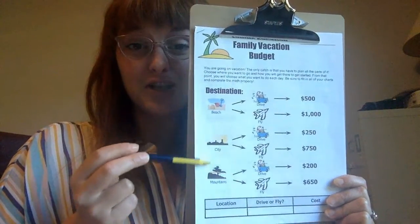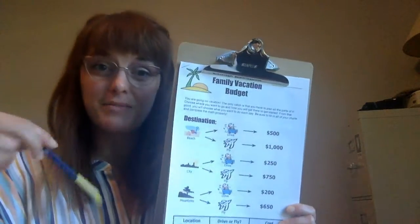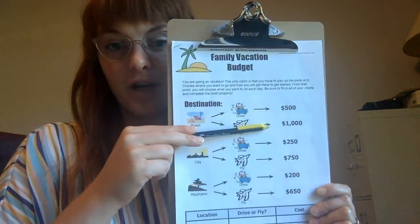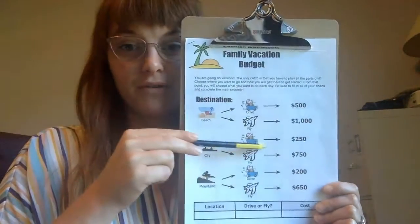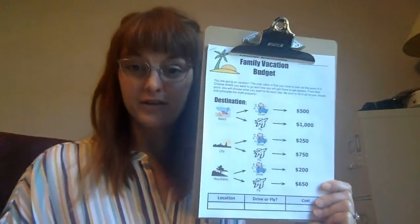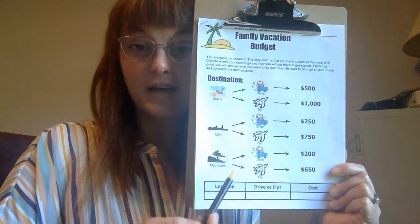Once you choose your destination, you have to figure out how you want to get there. Do you want to drive or fly? Looking at the chart, driving to the beach is $500 and flying is $1,000. Driving to a city is $250, flying is $750. Driving to the mountains is $250, flying is $650. Down at the bottom, write your location — beach, city, or mountains — whichever you choose.